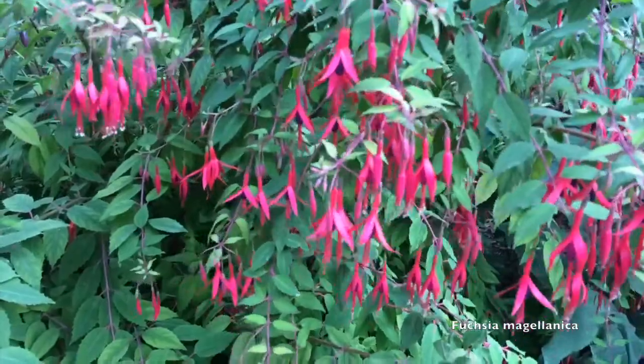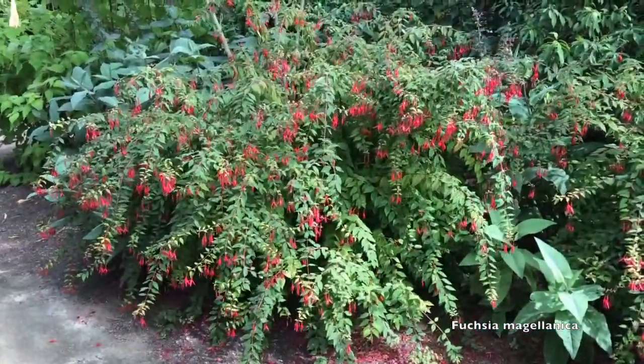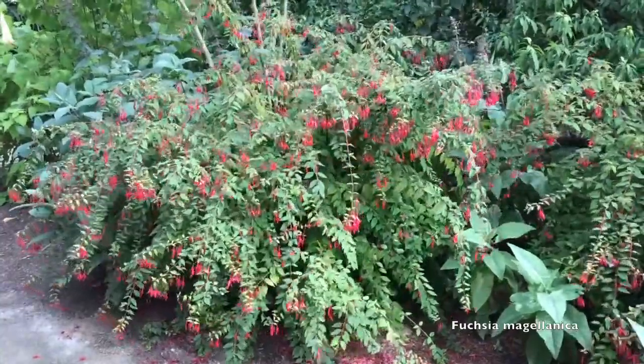It likes regular water — I wouldn't consider it drought tolerant. Why you really want it is hummingbirds and obviously these beautiful flowers, and they're very profuse during the summer.